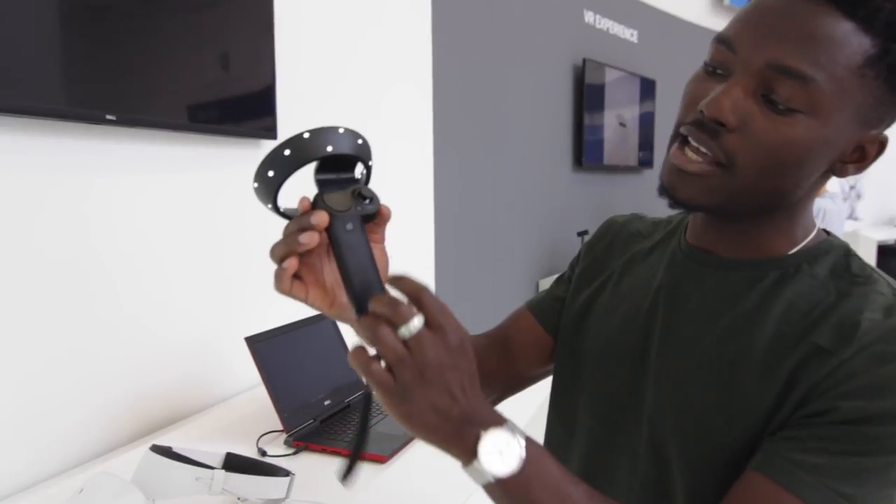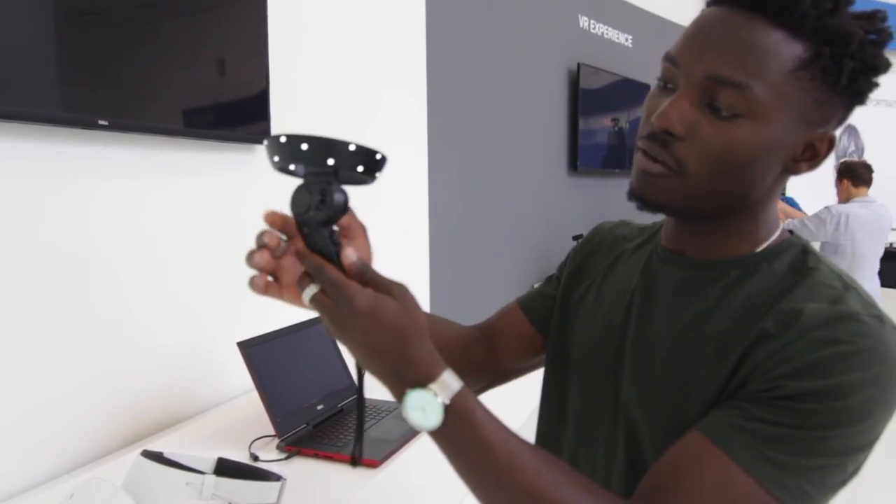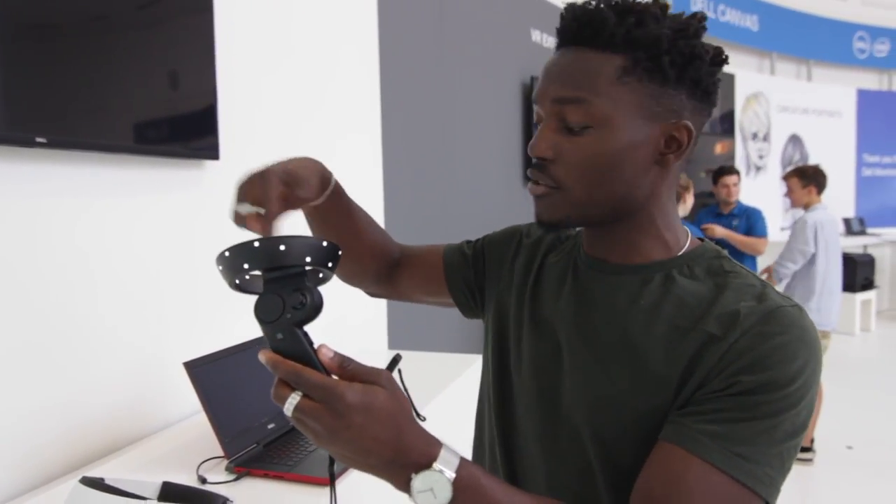On the controller you've got the joystick, a Windows button, a couple of other controls, and the tracker that works with the headset. If you have any questions about this, drop them below in the comments.